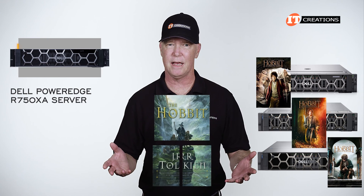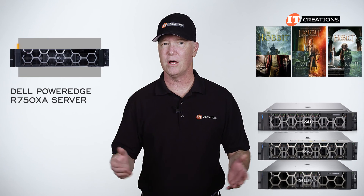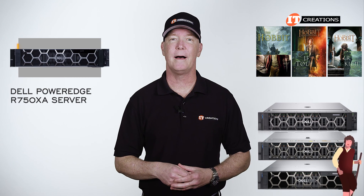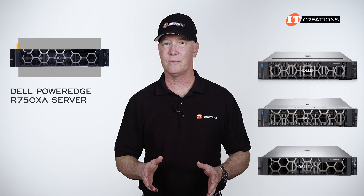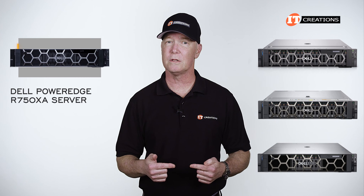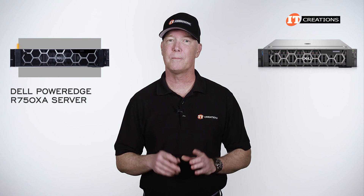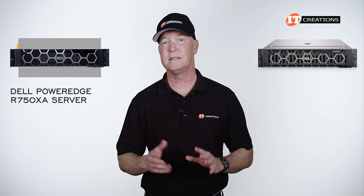How did they extend that little Hobbit book out into three movies? Still, all the same platform — same book too — so I'm going with the Hobbit. Each of the R750 platforms offers a slightly different feature set to ensure a good fit for a particular workload and budget. The Dell PowerEdge R750XA server is more purpose-built for GPU support than, say, the R750.